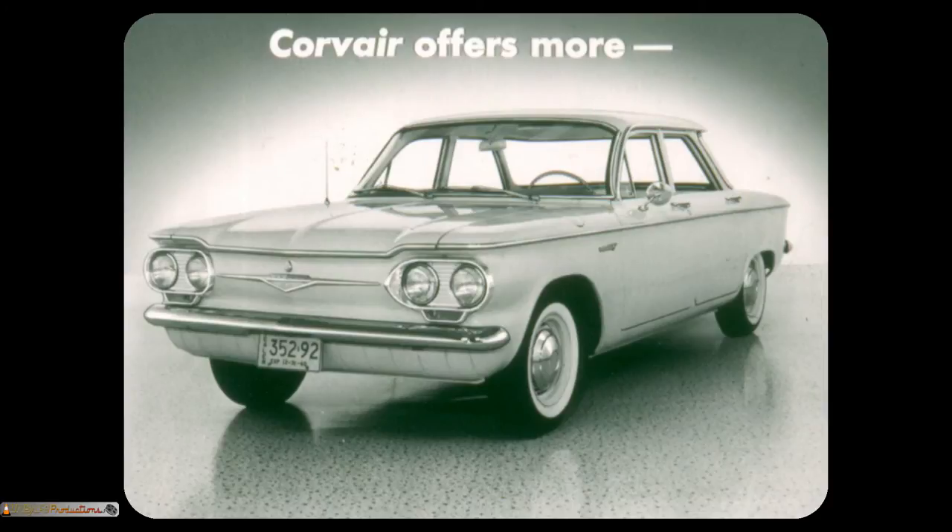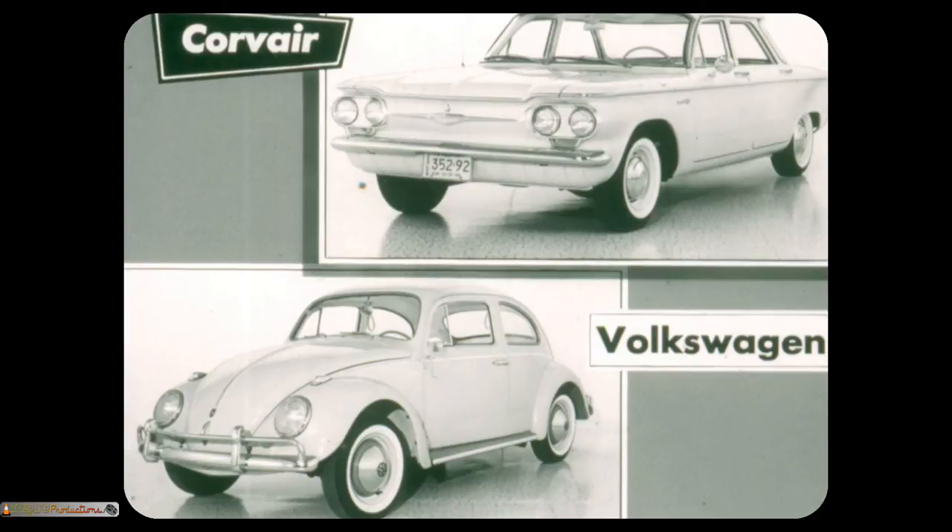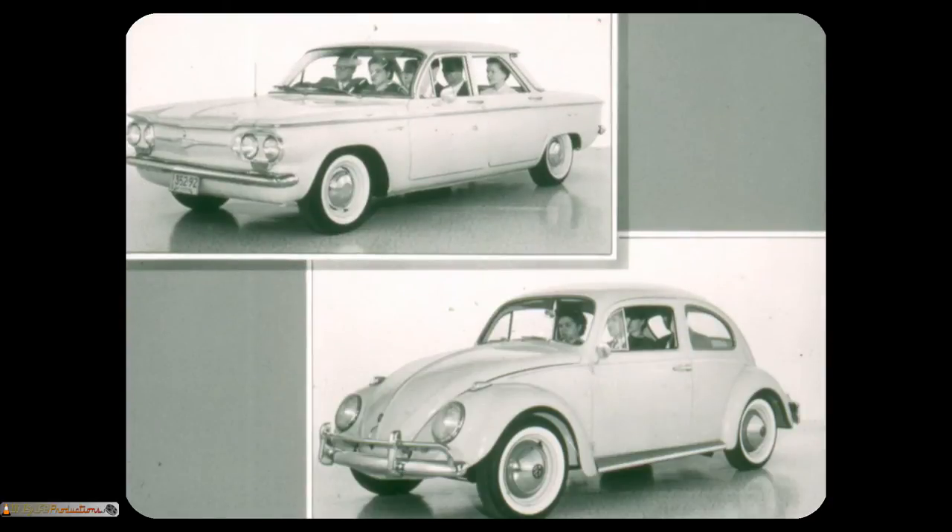But what about European cars like Volkswagen, which were purchased mainly for gas economy? However, people buy cars for other reasons too. Corvair owners cite Corvair's up-to-date styling as one of the two main reasons why they prefer Corvair to Volkswagen. Also, Volkswagen hasn't changed styling in 13 years. Corvair has the room and comfort for U.S. motoring. Corvair sedans have room for six, while Volkswagen can carry only four or five. This is the main reason why Corvair owners bought Corvair instead of a foreign car.